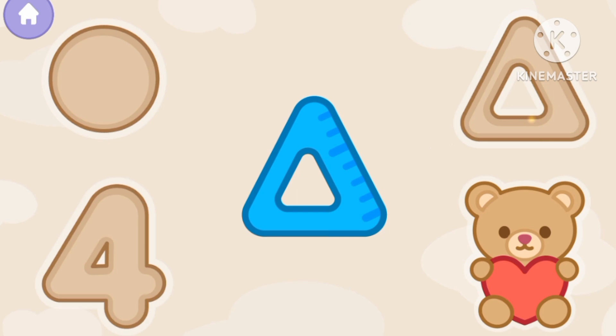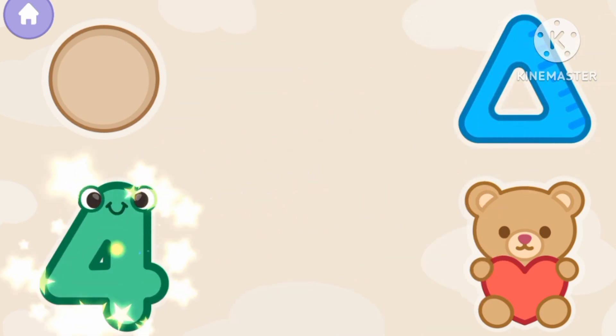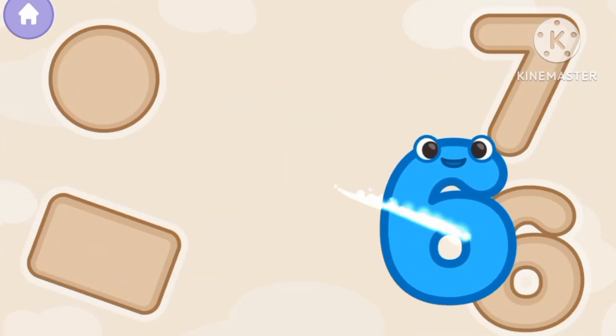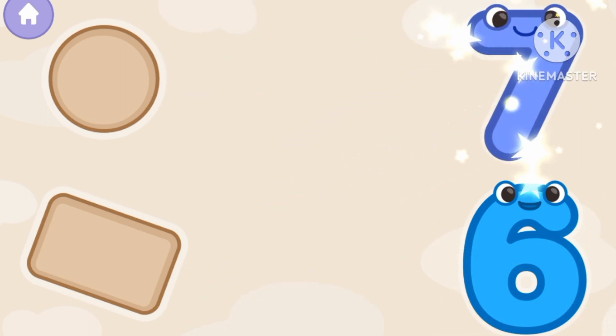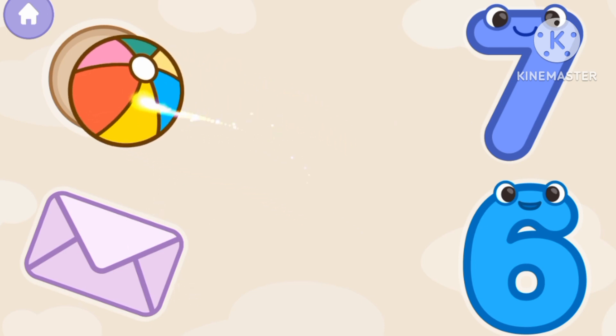The teddy bear. Triangle. The number 4. A ball. Again. The number 6, the number 7. An envelope and a ball. Great job!